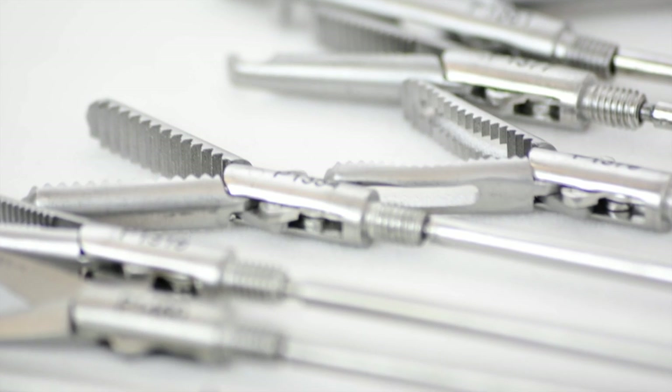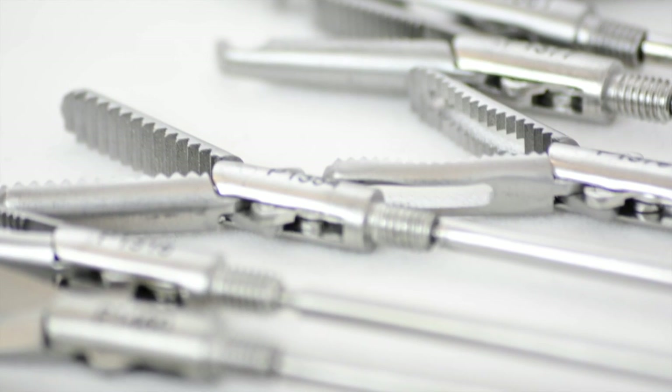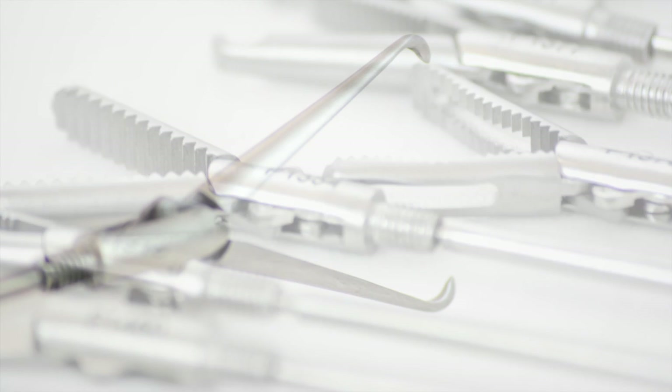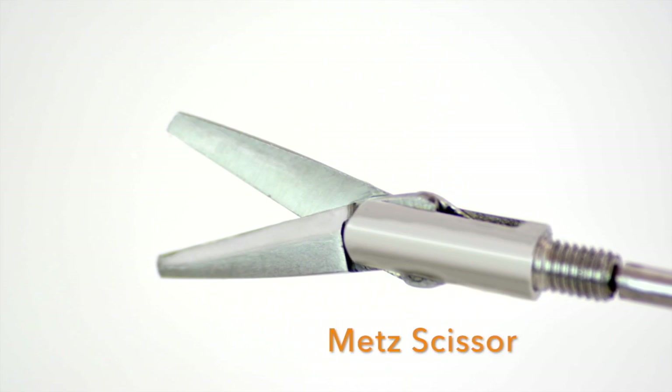Our Precise jaws are manufactured from the highest quality stainless steel. Additionally, we offer the most sought after jaw options such as the tenaculum, Maryland, and med scissor.